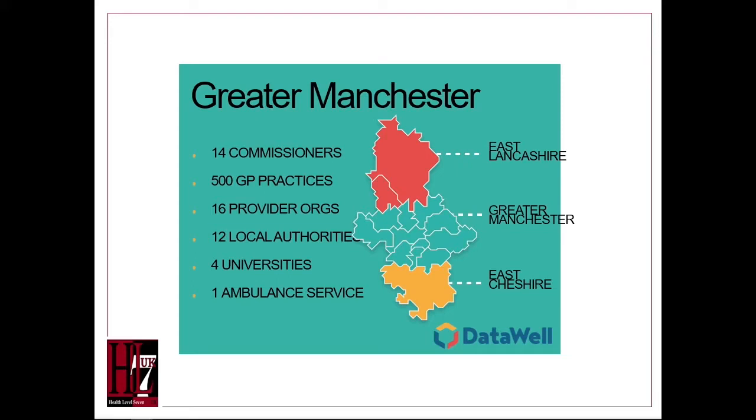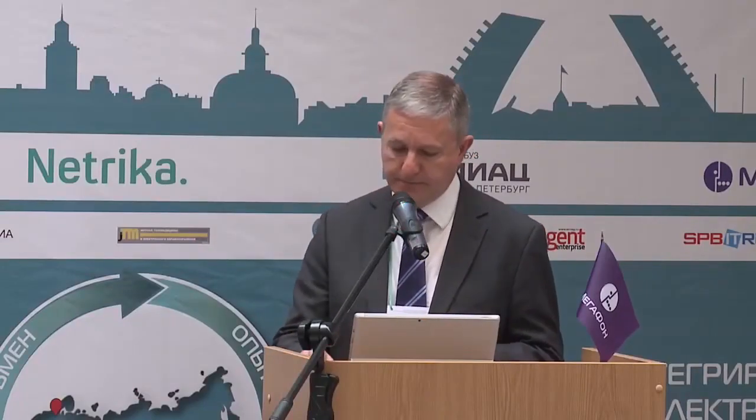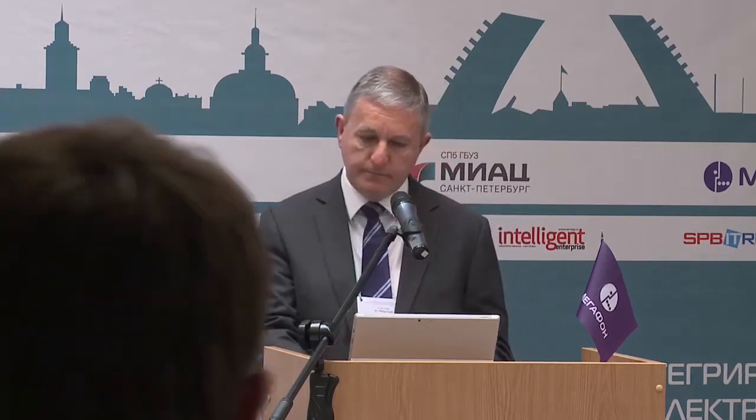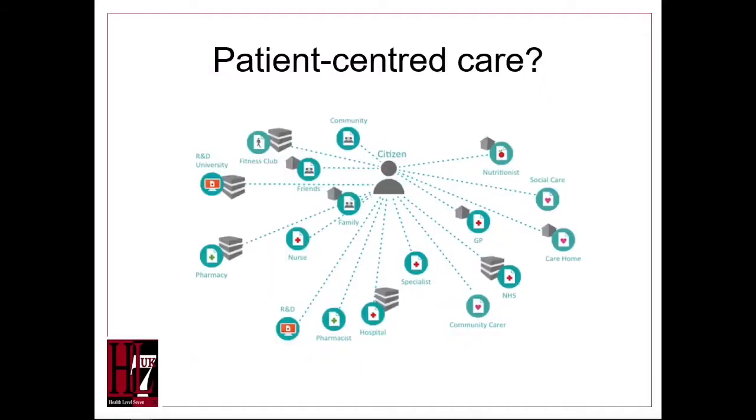There are also four universities because there is a massive interest in the research use of this data. The challenge for Data Well was to put the patient at the center of the care process and the information flows, because we often use the expression 'the patient is at the center,' but very often they're not.